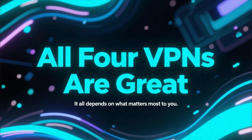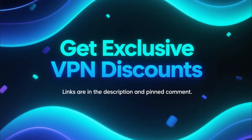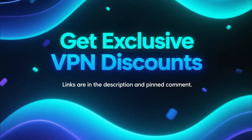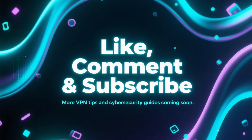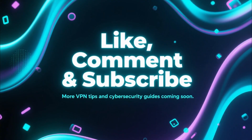All four are great — it just depends on what matters most to you. And remember, if you want to grab exclusive discounts for any of them, the links are waiting for you in the description and in the pinned comment. If this video helped you out, make sure to like, comment, and subscribe for more VPN tips and cybersecurity guides.